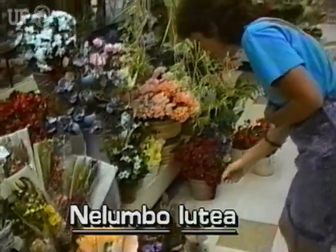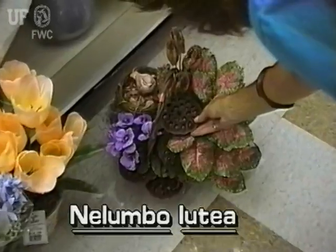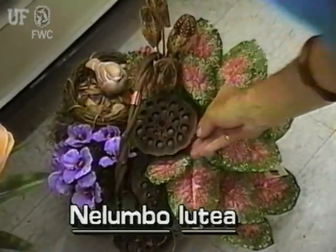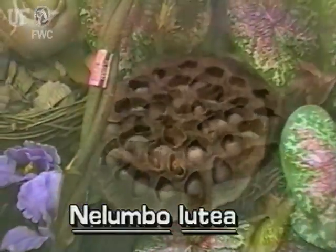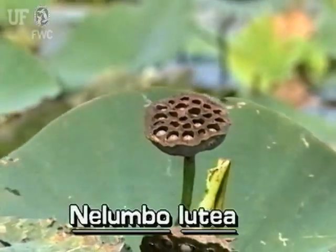Whether they know it or not, many people are already familiar with American Lotus seed pods. They can be bought in grocery stores and flower shops. This hard, flat-topped, cone-shaped fruit contains many large seeds.